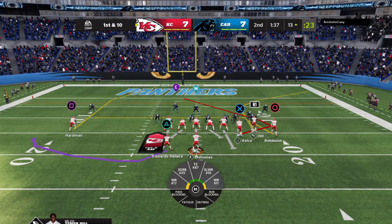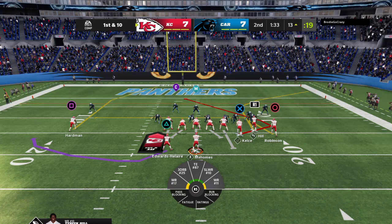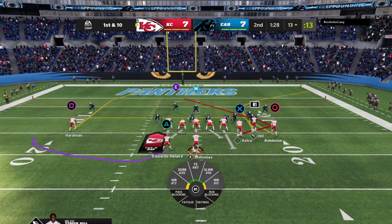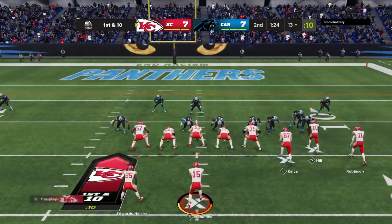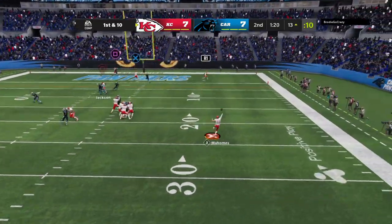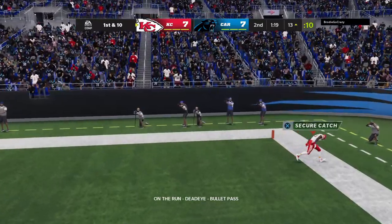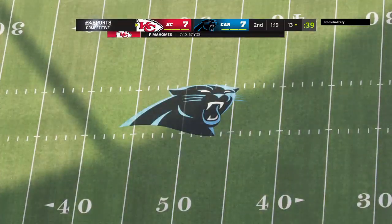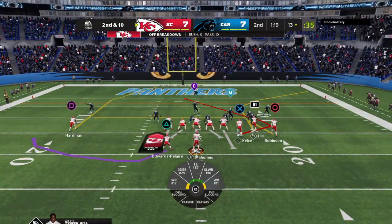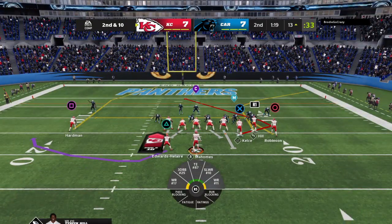From the third team now, they work on first and 10. Here's Mahomes to throw, eluding the pressure right. Toward the back corner of the end zone, but he could not get the feet down. This will wind up incomplete. He was looking for Tyreek Hill that time. That will bring up second down.